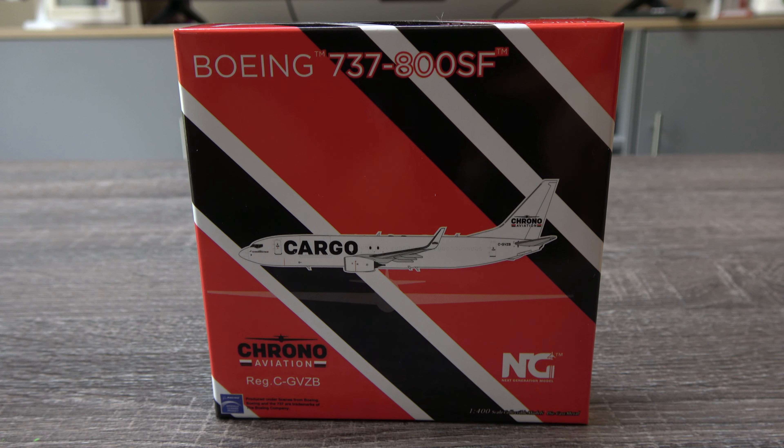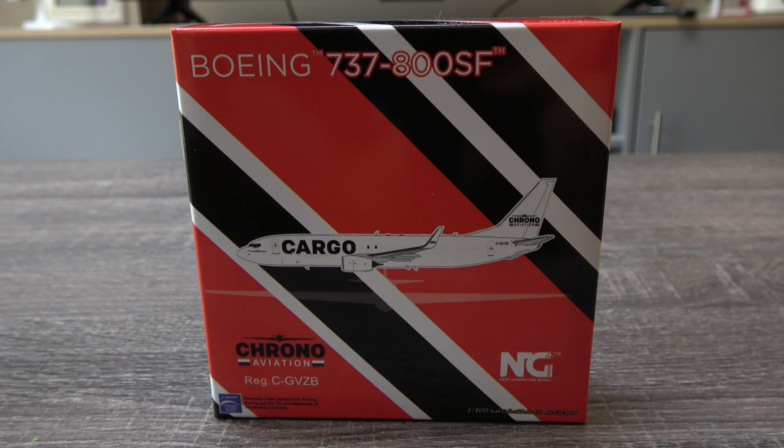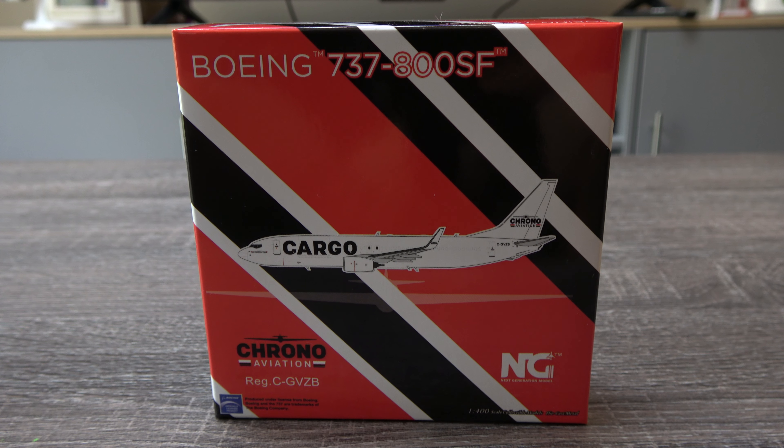Hello everyone, Jake here from Jake's Aviation, back today with another model unboxing and review video. This time we have an interesting model — it's the Chrono Aviation 737-800 for a freighter, or SF, special freighter. It was a converted freighter from NG Models.